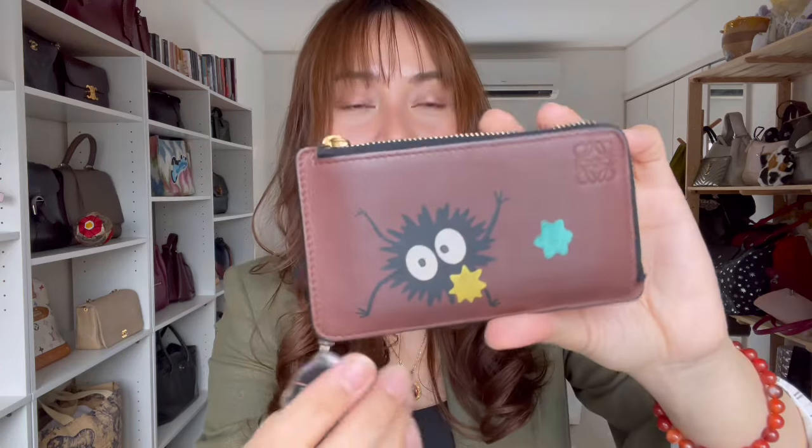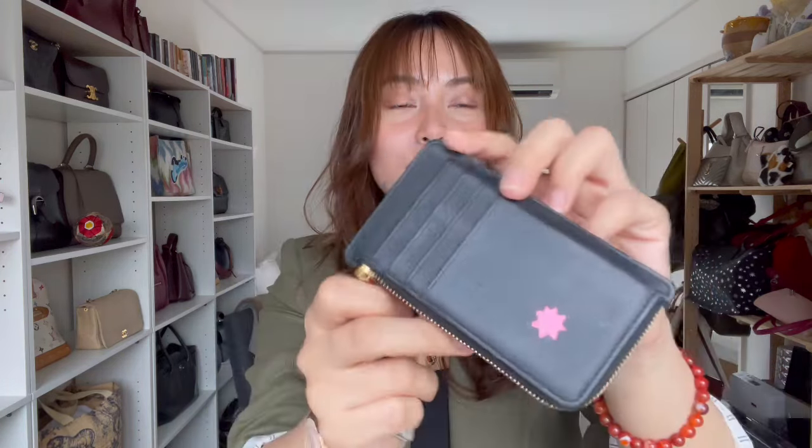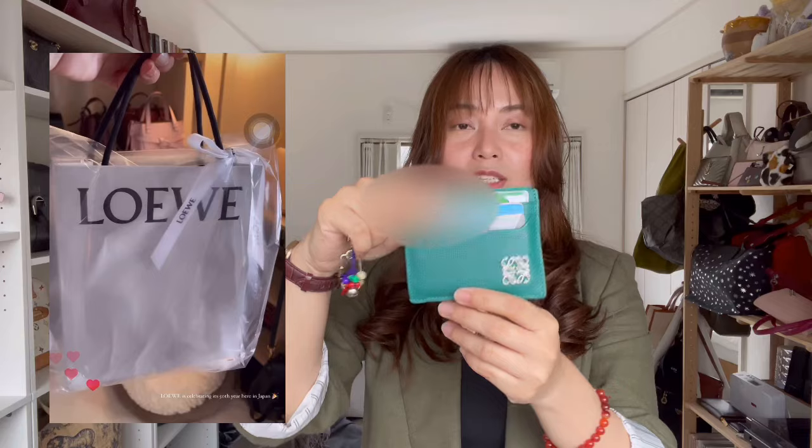This one came from the Studio Ghibli x LOEWE collaboration — from the second year, which was Spirited Away, the only year I managed to get anything. This is the card folder with the Satsuki design: one main compartment with four card slots. I used this extensively for about two years and you can see it's clearly been loved. I'm never letting this go because I love Studio Ghibli and I love Spirited Away — it's not my ultimate favorite but it's in my top five.